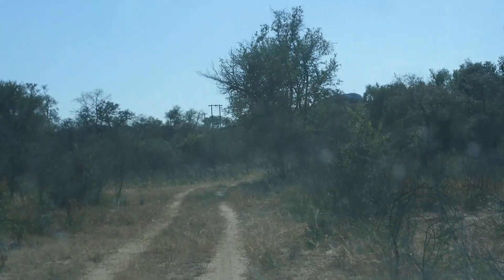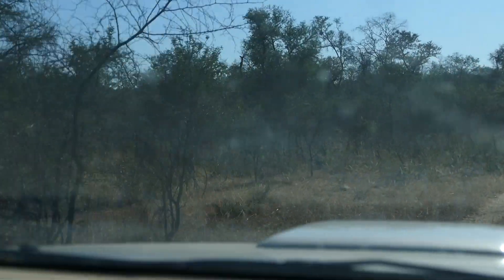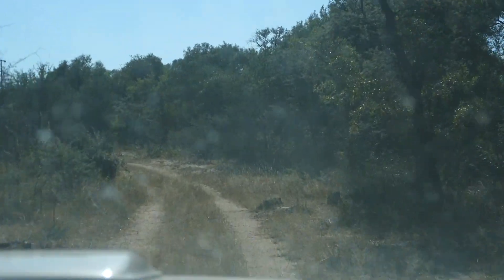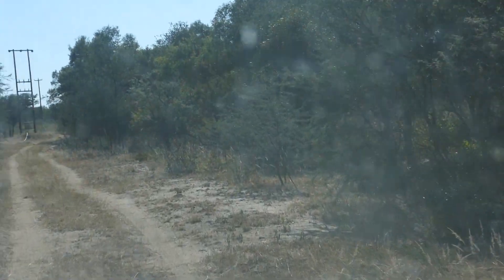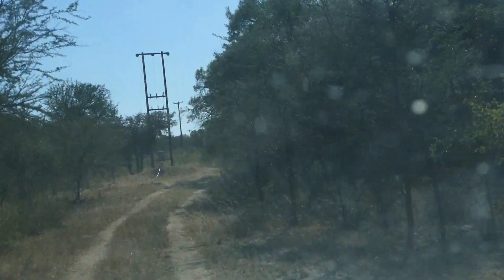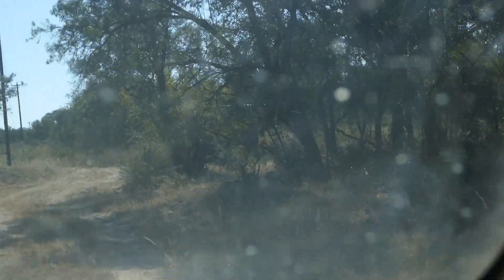My windscreen needs a clean — sorry you guys are getting a view through a dirty windscreen. I'll try and clean it. You can see the power line coming up; that power line is where the borehole is. I'm going to say goodbye as soon as I've arrived because I've then got things to do — so goodbye!